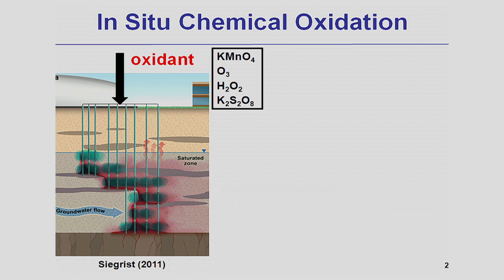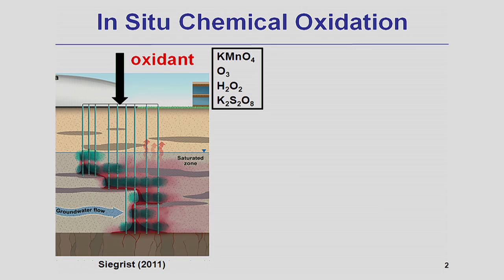First, let me share with you how in-situ chemical oxidation works. It involves injection of a chemical oxidant into the subsurface to oxidize organic contaminants. Oxidants such as permanganate, ozone, hydrogen peroxide, or persulfate are injected into the subsurface through a series of injection wells. Once in the subsurface, oxidants will oxidize contaminants and convert them into byproducts that are less toxic and more bioavailable.